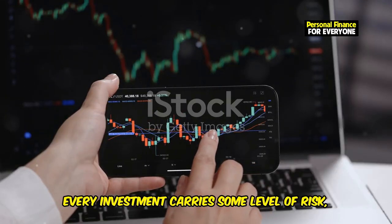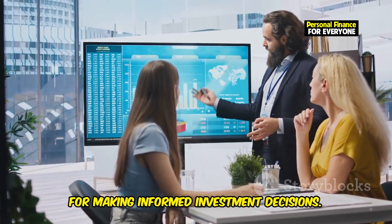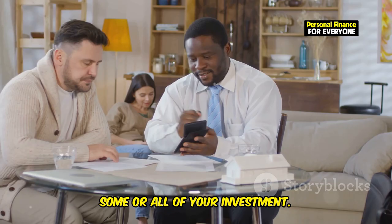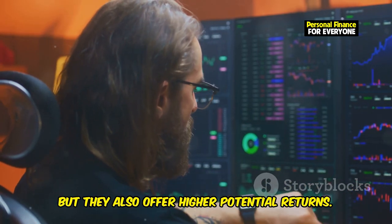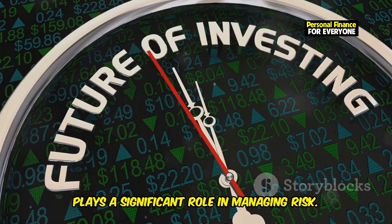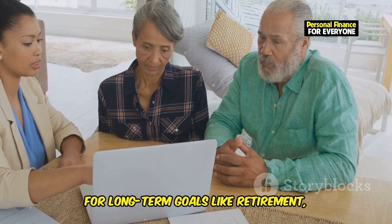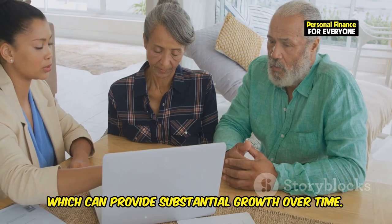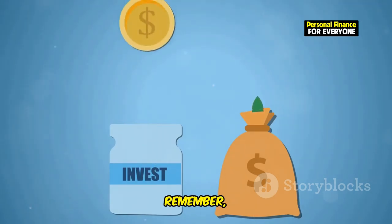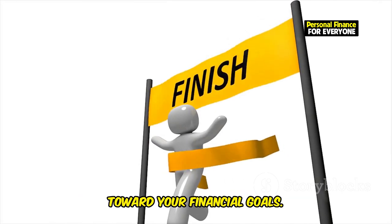Every investment carries some level of risk, but not all risks are created equal. Understanding different types of risks and your time horizon is essential for making informed investment decisions. Risk refers to the potential for losing some or all of your investment — stocks, for example, are generally riskier than bonds, but they also offer higher potential returns. Your time horizon, or the length of time you plan to hold an investment, plays a significant role in managing risk. The longer your time horizon, the more risk you can typically afford to take on. For long-term goals like retirement, you might invest more heavily in stocks. For short-term goals, safer investments like bonds or high-yield savings accounts might be more appropriate. Remember, financial freedom is a marathon, not a sprint.